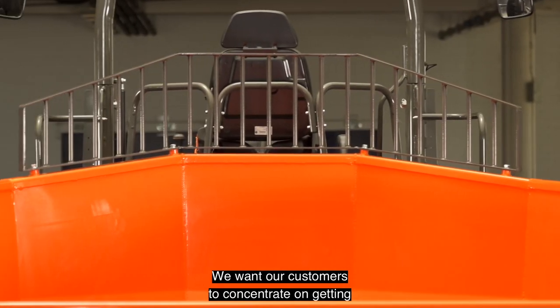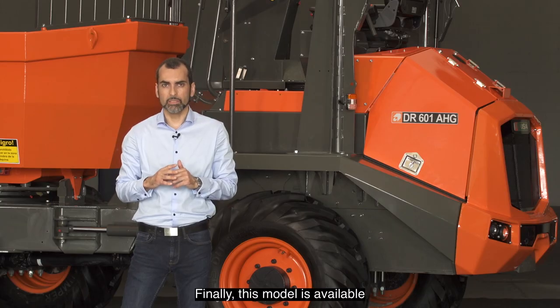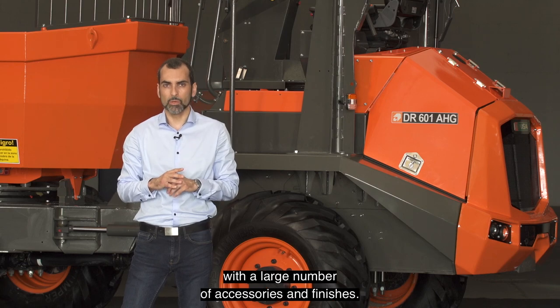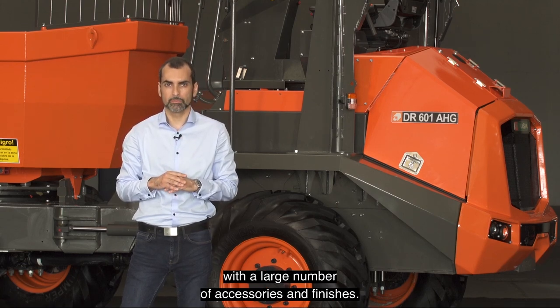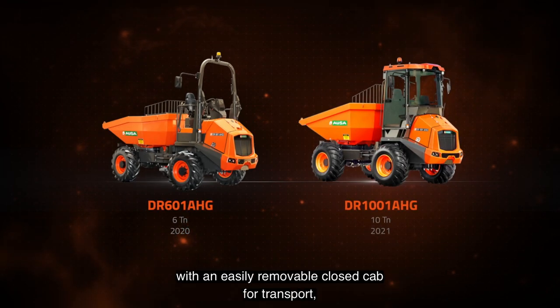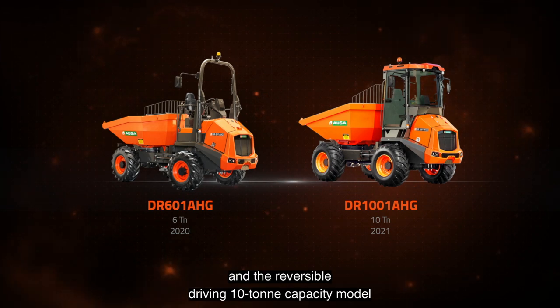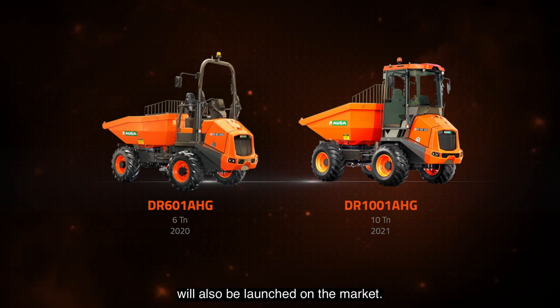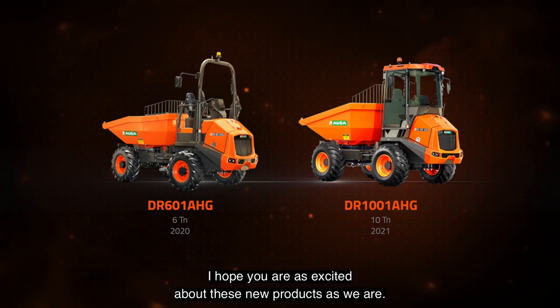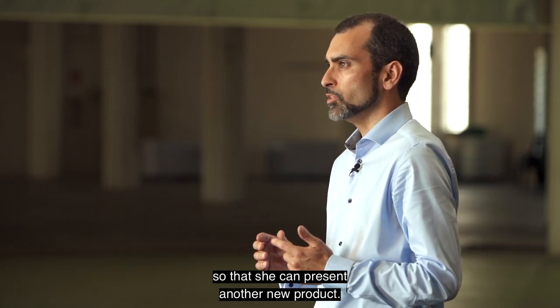We want our customers to concentrate on getting the most out of their vehicles. Finally, this model is available with a large number of accessories and finishes. From January 2021, it will also be possible to equip it with an easily removable cross-head cap for transport. And the reversible driving 10-tonne capacity model will also be launched on the market. I will now leave you with Elizabeth Massot so that she can present another new product.